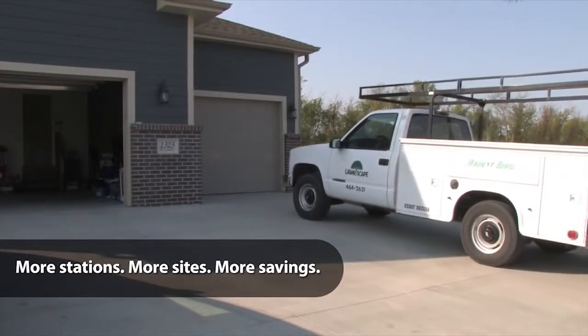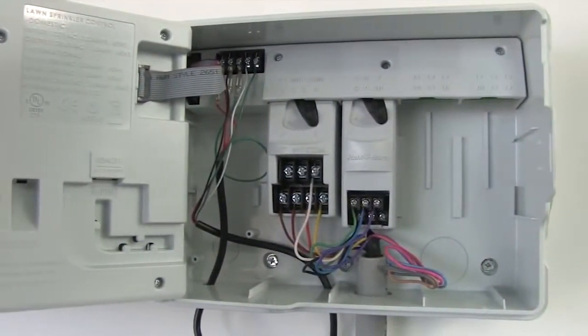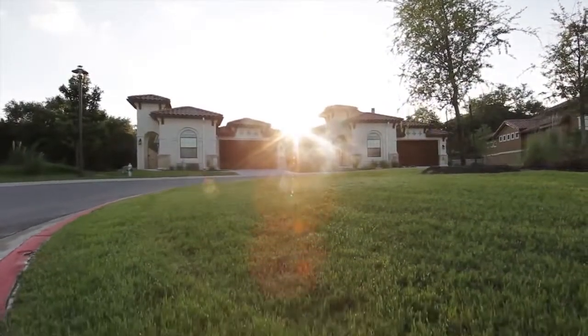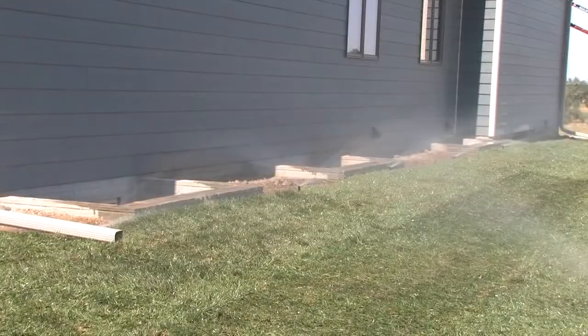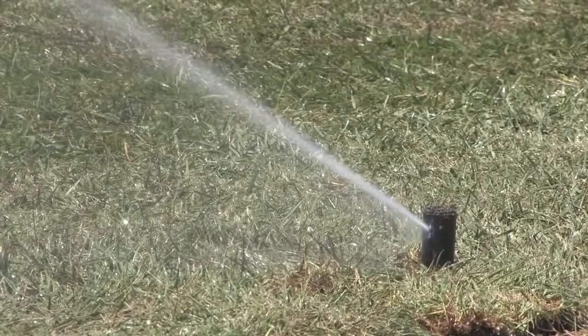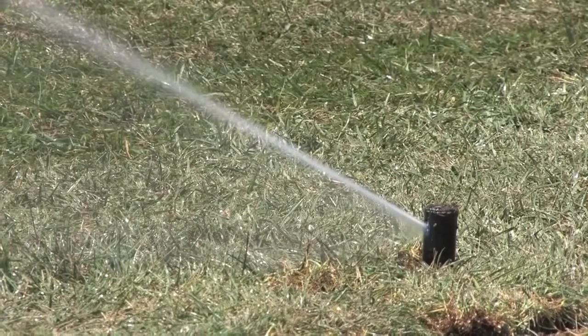With expandability up to 22 stations, the ESP-ME enables you to serve a wide range of customers, from residential to light commercial. The high station count makes it the absolute best value in the industry. The more stations you add, the less you'll spend — that means more money in your pocket and a competitive edge.